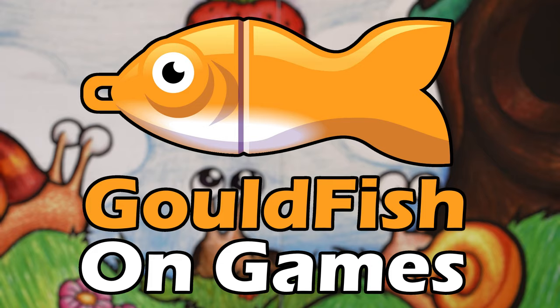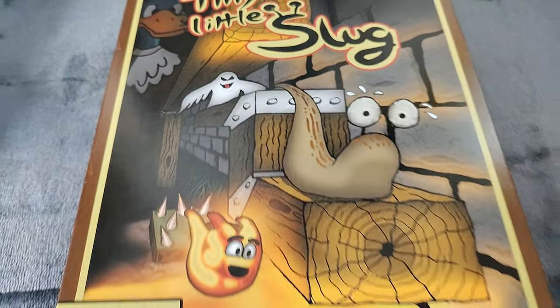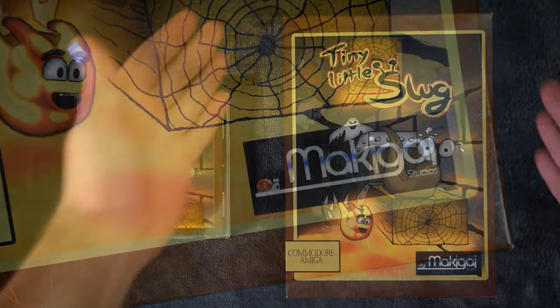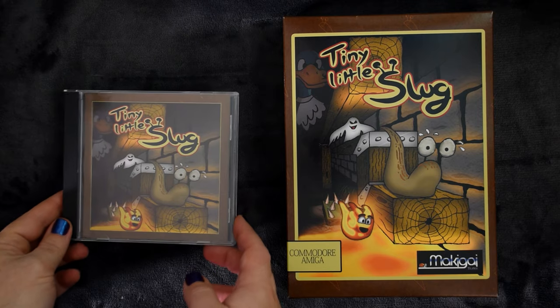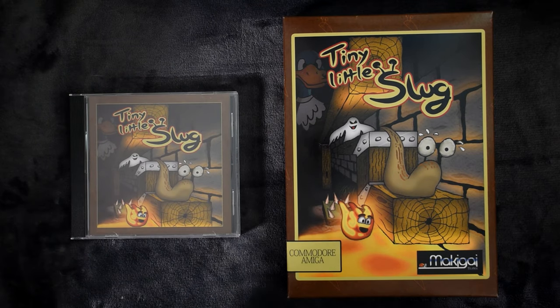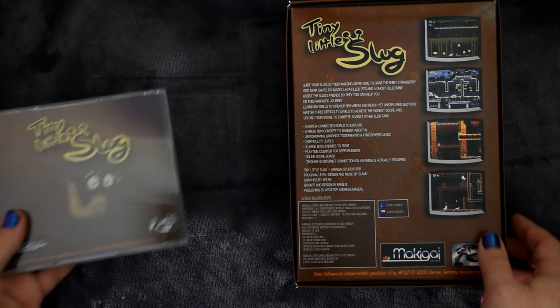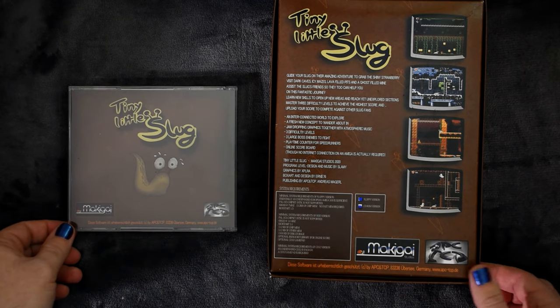Welcome to Goldfish on Games! Developed by Magic Eye Studios, it was released in 2020. This came out for both the original hardware and the CD32, with the only real difference between them being the media. The release I bought came with both editions.